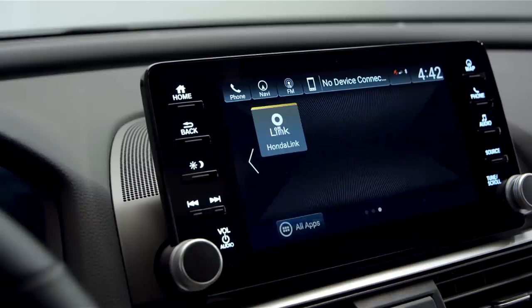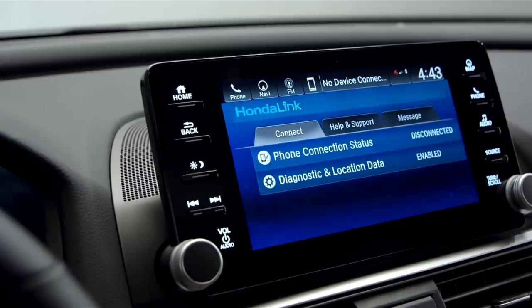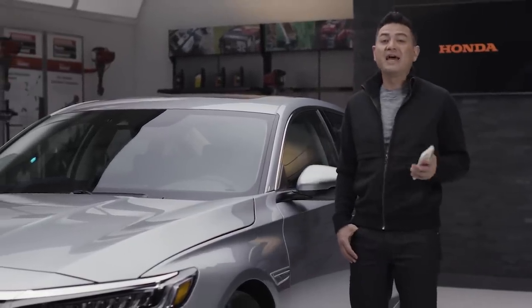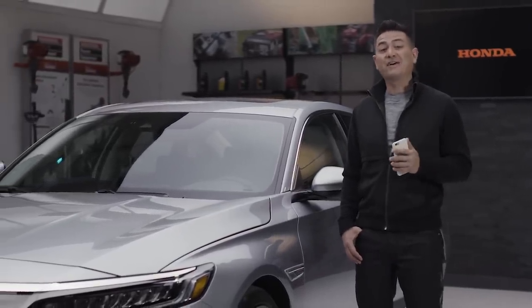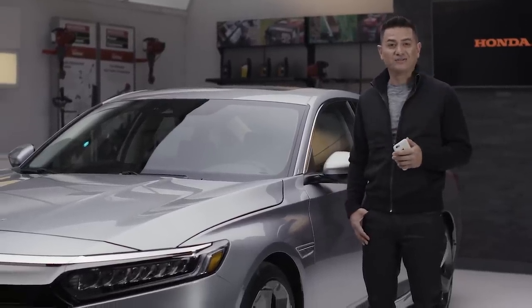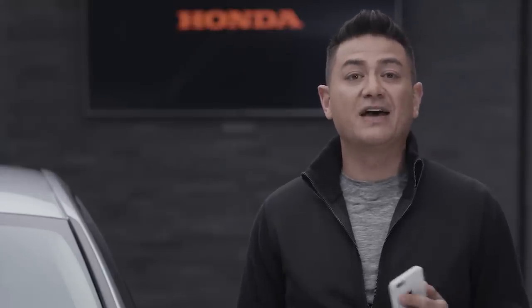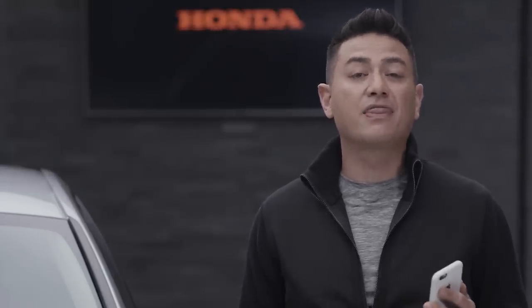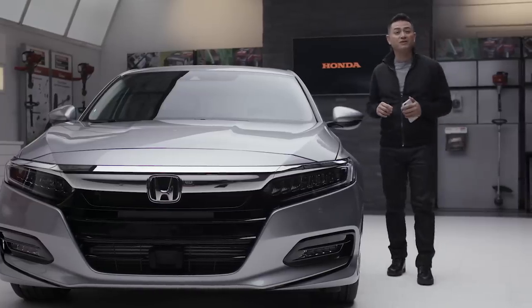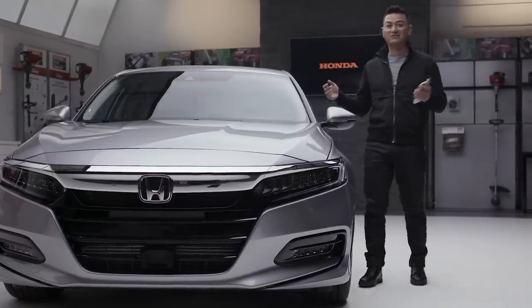In addition, you can take advantage of the amazing HondaLink app. Once you have the app on your smartphone, you can do things like start your car remotely, send a destination to your navigation system, and even geofence a designated area for your new Accord — if the car leaves that area, the app will notify you. Parents of new drivers, you get it. Plus, for those of you who have ever walked out into a full parking lot wondering where you parked, the app also has a Find My Car feature that will lead you right to your car.